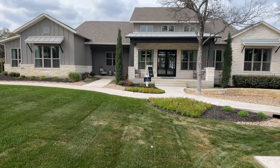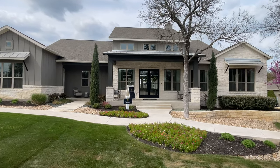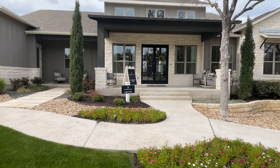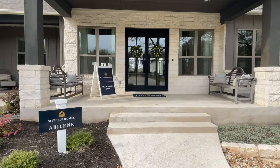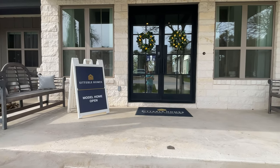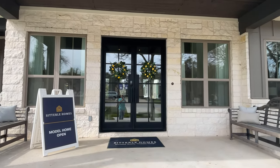Hi everyone, Seth Capel, realtor here with another gorgeous model home tour. Today we are in Liberty Hill, just west of Georgetown and north of Leander. This is Clearwater Ranch and we are visiting the model home of Sitterly Homes — this is the Abilene floor plan.